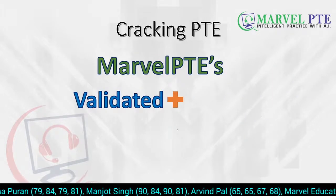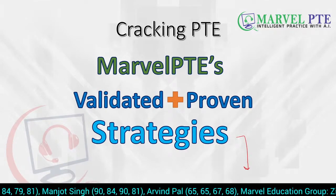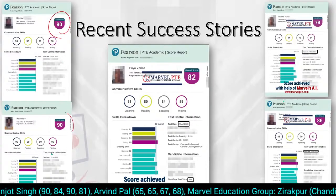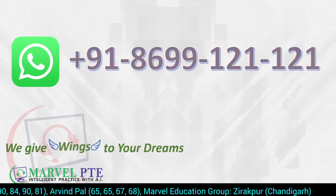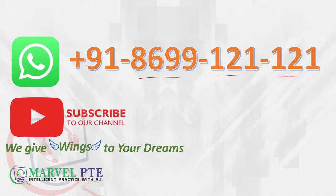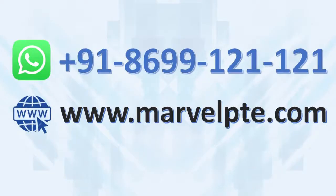All the strategies we teach are validated and proven. You can see in the ticker below that many students have achieved their target scores, and some of our recent students have scored 90 overall. If they can, you can too. If you have any questions or want to take institute or online coaching, you can WhatsApp us at 8699-121-121. Do not forget to subscribe to our channel because we post such informative videos on a regular basis. We give wings to your dream. Thank you.